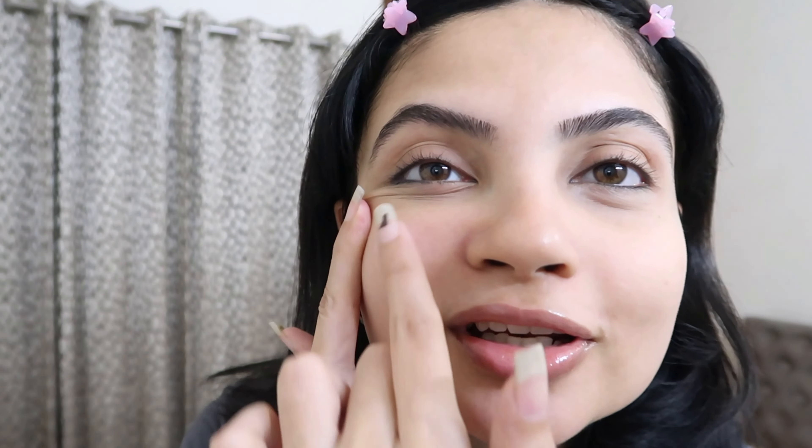Hi guys, welcome back to my channel! Today I'm sharing my go-to makeup look — you can call it my summer makeup look, but actually I do this almost every day. This is the kind of makeup I wear whenever I want to shoot, hang out with friends, or even go to a wedding. Right now I'm not wearing anything on my face except this Hyphens lip balm. I'm having some sort of allergic reaction, but I'll still go ahead with the video.